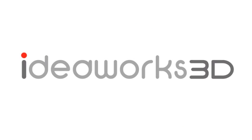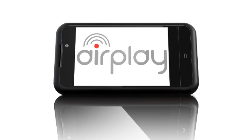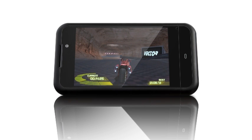IdeaWorks 3D have created AirPlay, a cross-platform SDK that simplifies the creation of advanced games and applications. AirPlay uses unique technology to simplify the creation of best-in-class native applications targeted at mobile and handheld devices. Using AirPlay, developers need only build a single application binary, then deploy it, unmodified, to a range of devices, benefiting from significantly reduced development costs.